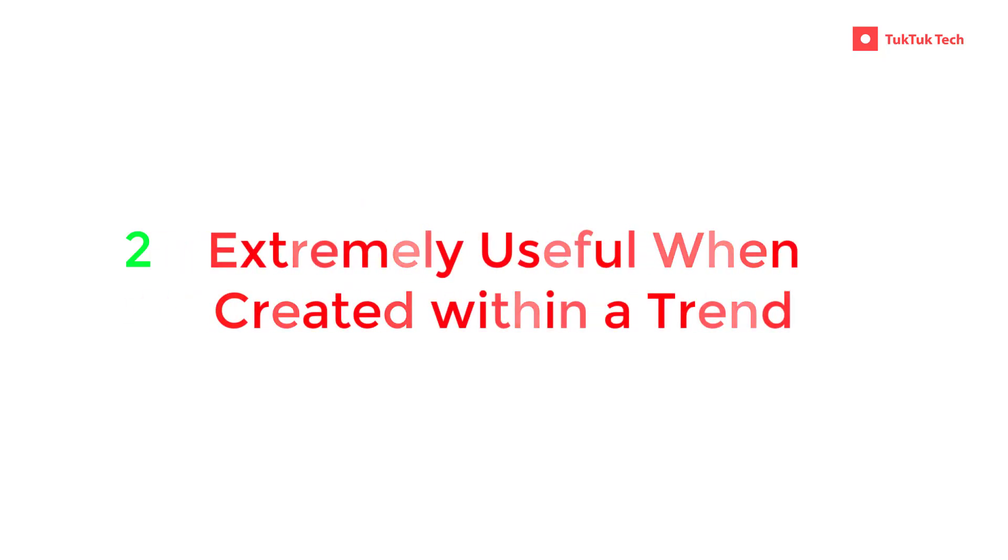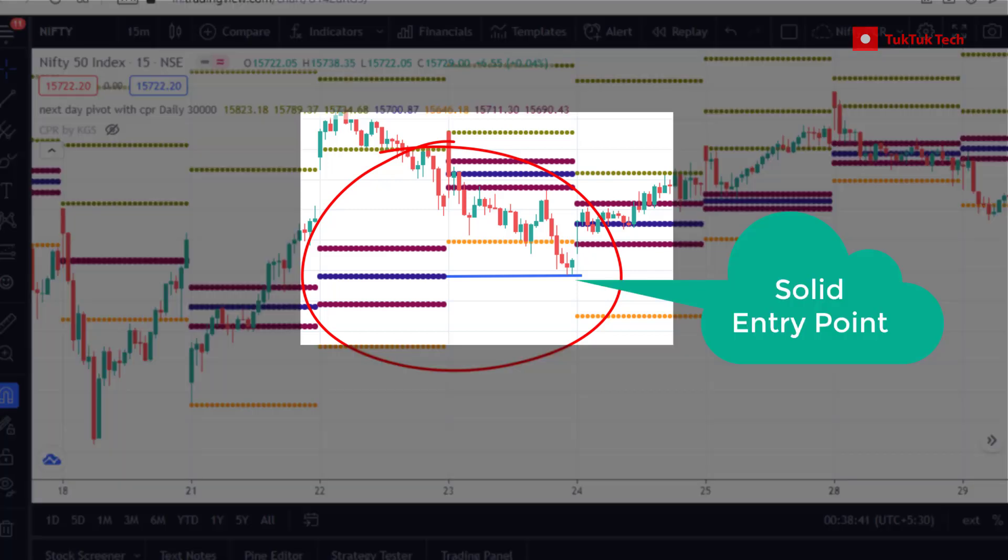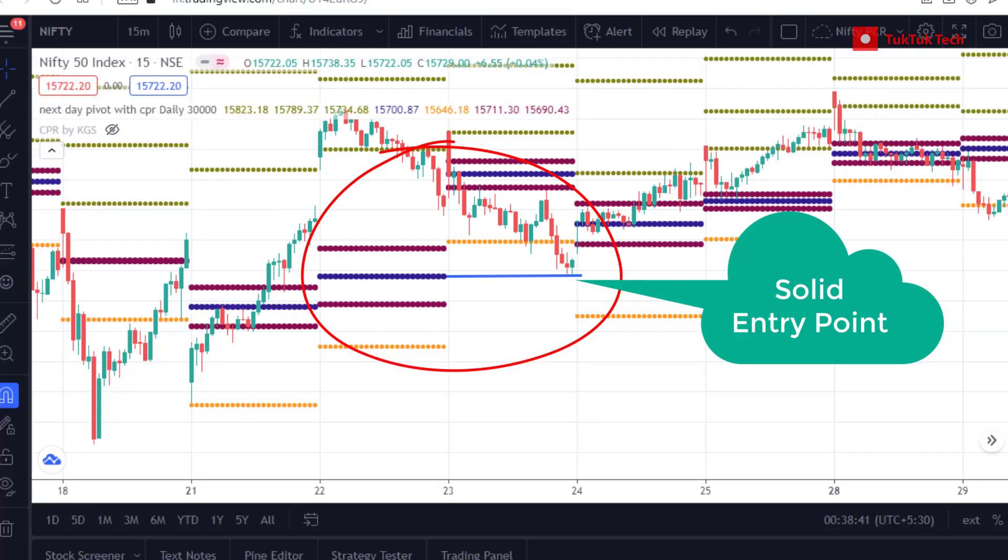Virgin CPR is extremely useful when they are created within a trend. These levels become extremely useful when created within a trend. A pullback to a Virgin level will usually offer a solid entry back in the direction of the current trend.